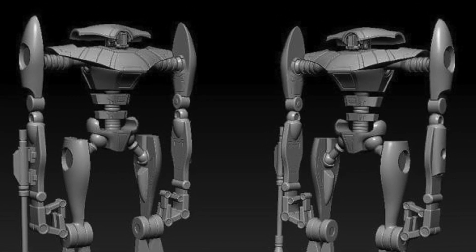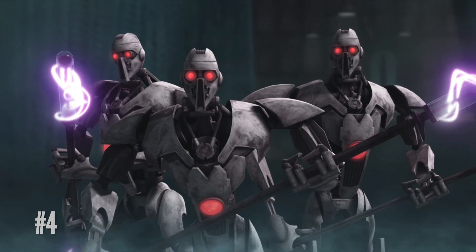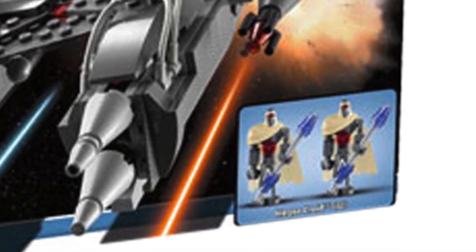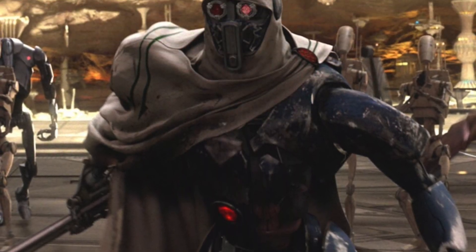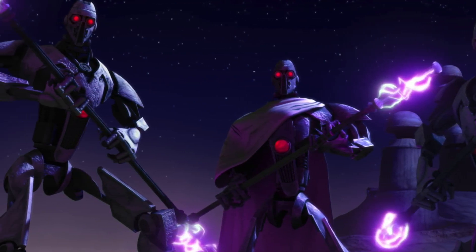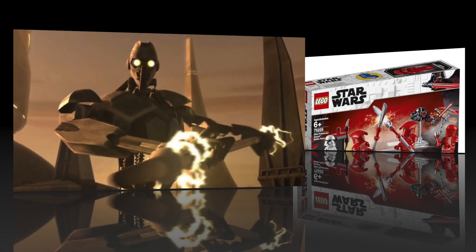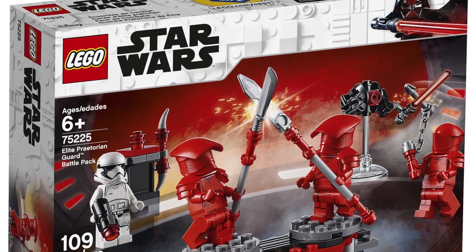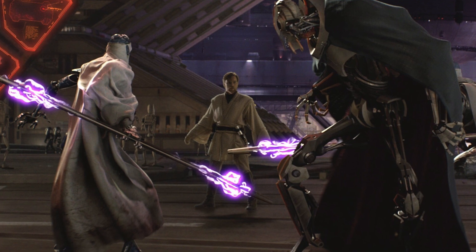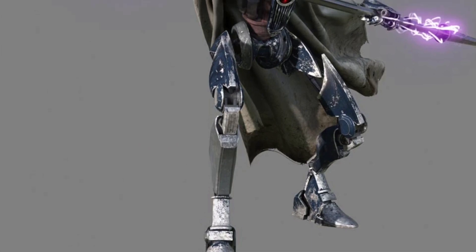LEGO does not like to give us Separatist Droids, as is evidenced by the fact that number 4 is Magna Guards. Unlike Aqua Droids, we have gotten Magna Guards in LEGO form before, way back in the day. But they've been missing in action for a long time, and I think a Battle Pack would be a great place for them to make a reappearance. They're not quite as amassable as Clones or Stormtroopers, but LEGO has done stuff like this before — they made a Praetorian Guards Battle Pack in 2019, and Magna Guards are way cooler and really deserve a Battle Pack a lot more.